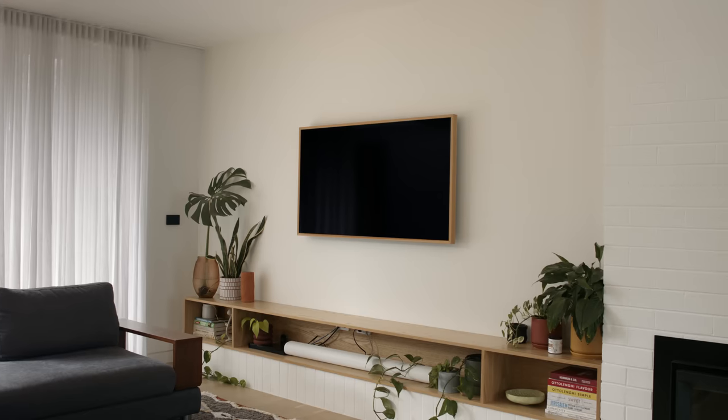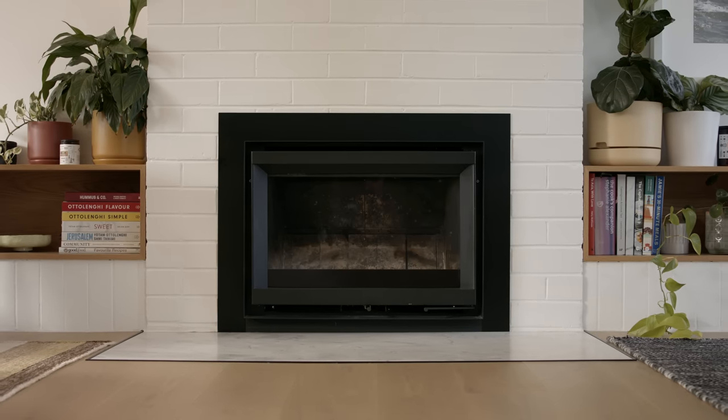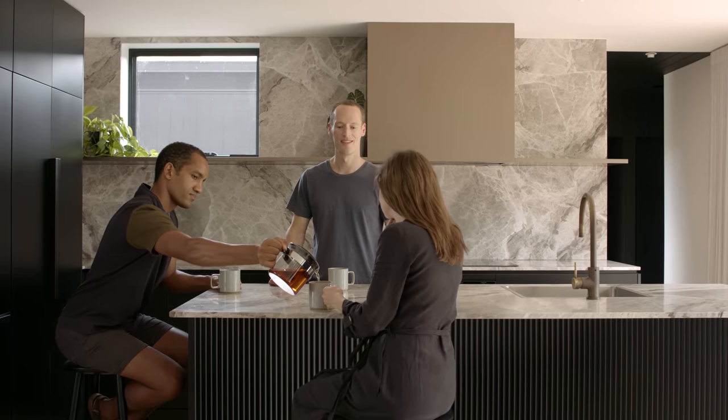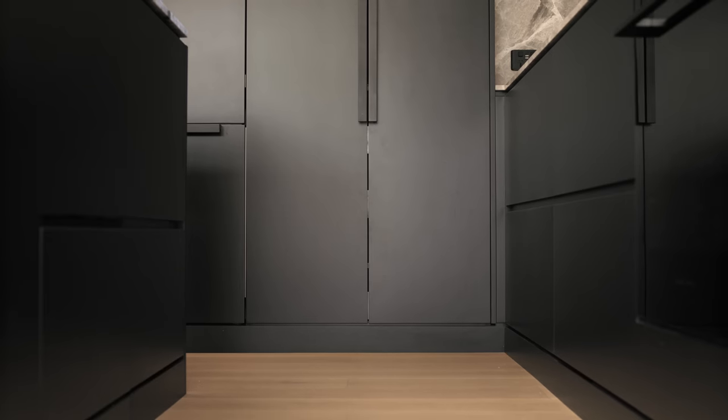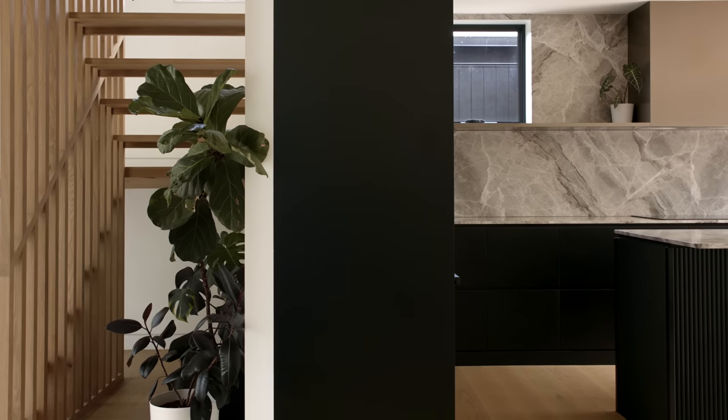The materials through the project, particularly internally, really create a different feel in each space. On the ground floor you get warm shades of timber and bright whites, and then there's contrast in places like the kitchen where it's dark — this helps differentiate the different spaces. You flow between each of them and each one has a slightly different feel, but they all tie together nicely.